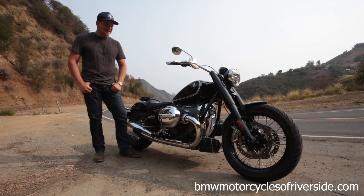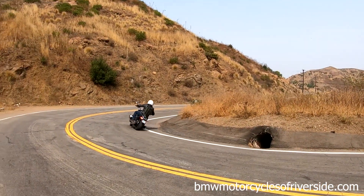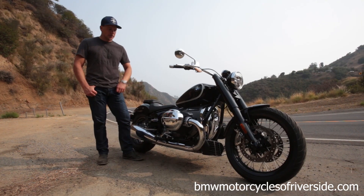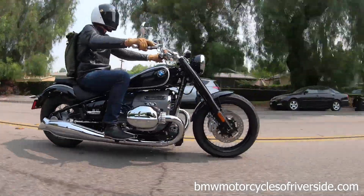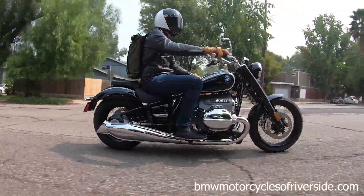The ergonomics are surprisingly comfortable. Roomy cockpit — the seat-to-bar-to-peg ratio is roomy while not making you feel like you're following the motorcycle, as you often are on a typical cruiser. The foot position is a little farther forward than most BMWs, but not so far forward where you're putting all of your weight on your back.